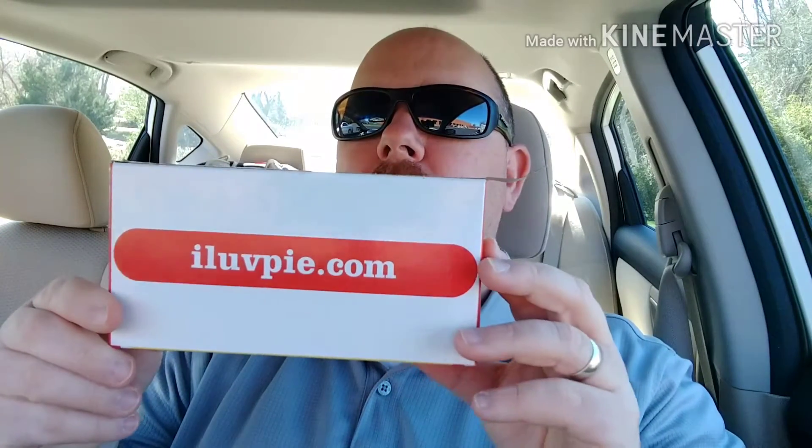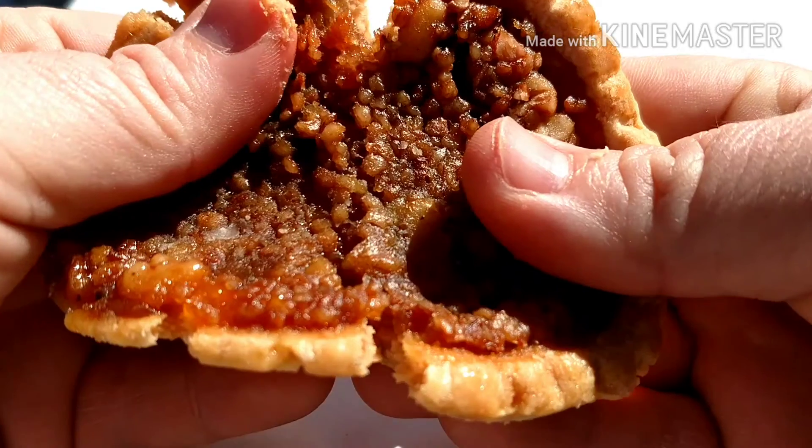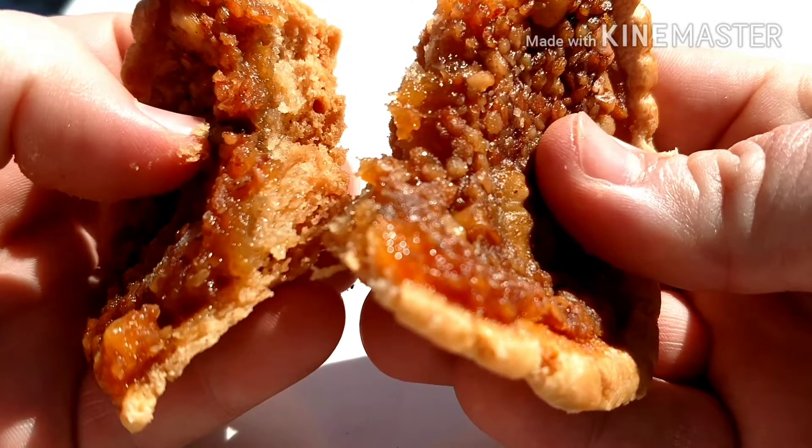It comes with two pies for a dollar, and I love their logo on the back — check that out: ilovepies.com. Great marketing right there. Cool package. It has little ground up pieces of pecans — some people call them pecans.